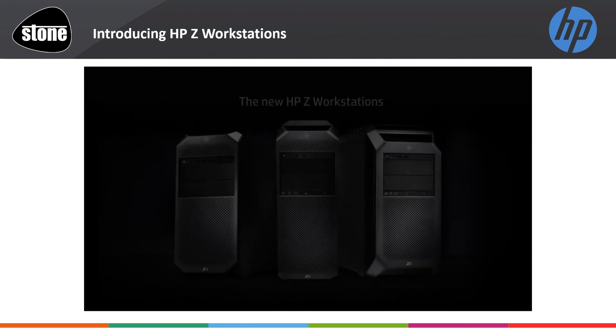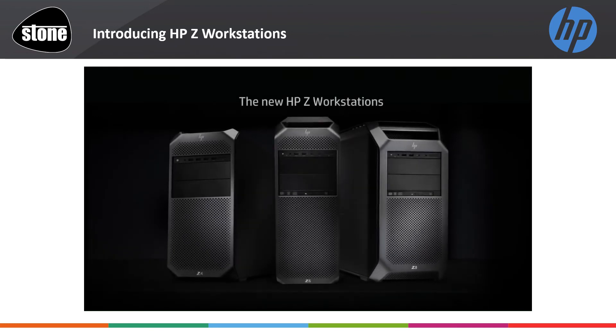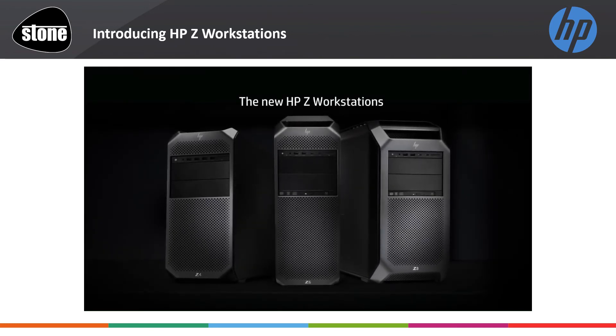Introducing the new HP Z workstations, powered by Intel Xeon processors.